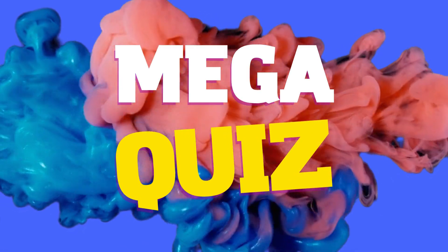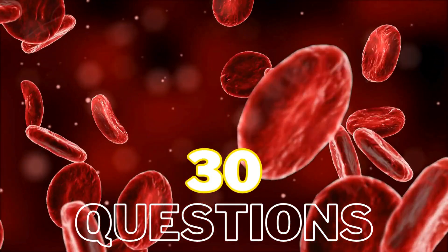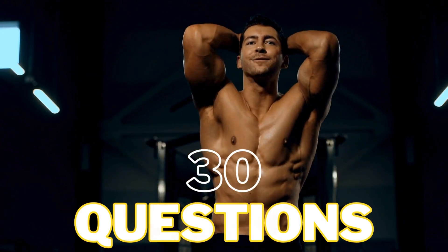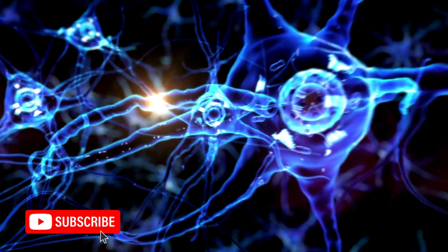It's time to test your knowledge on the human body with these 30 questions. Keep track of your score and let me know in the comments at the end. Let's get straight in to question one.